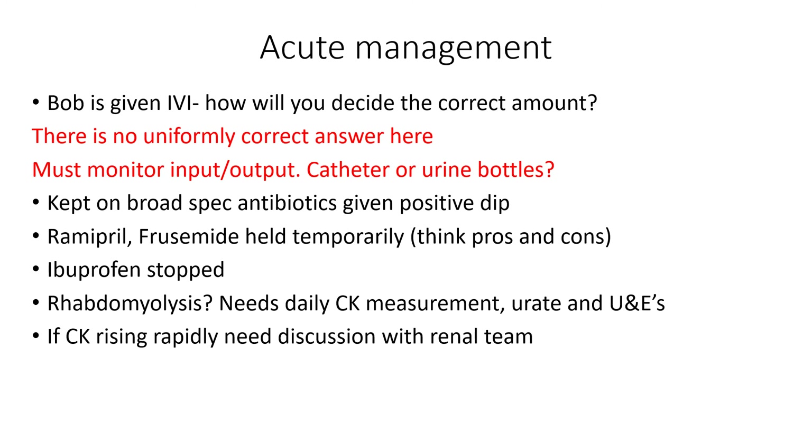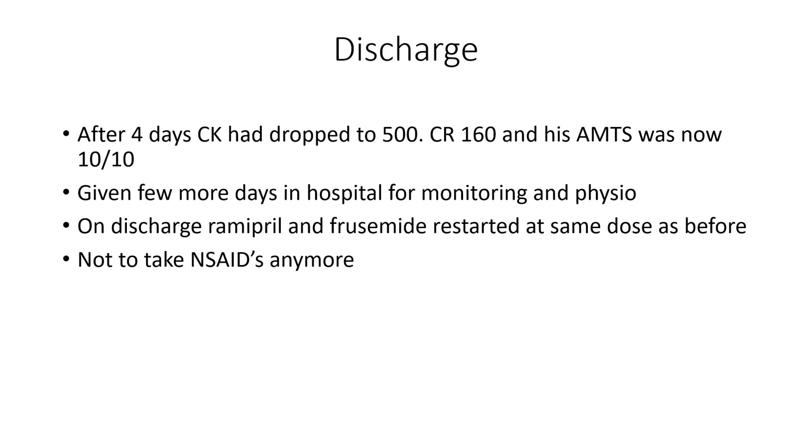We're going to stop his ibuprofen — this is going to be a much more permanent fixture. For rhabdomyolysis, we need to have our guard high: daily CK measurements, a urate measurement, and monitoring of U&E. If CK is rising rapidly over the next few days, he will need discussion with the renal team. After four days, luckily his CK had been dropping — down to 500. Creatinine had gone down to 160 from 289, a good improvement. His confusion has resolved. He probably needs a few more days in hospital to let those numbers improve and get physio on board. On discharge, ramipril and furosemide are restarted — because they're not the main cause, they can be restarted at the same dose or slightly reduced, but they don't necessarily need to be stopped permanently.